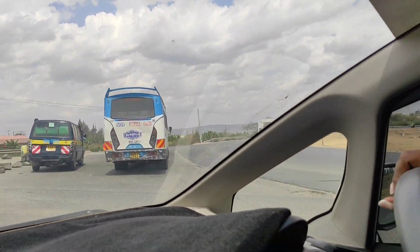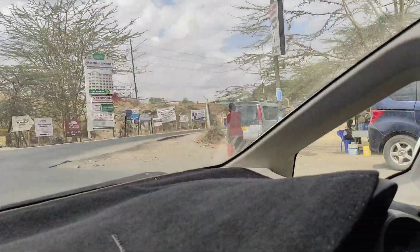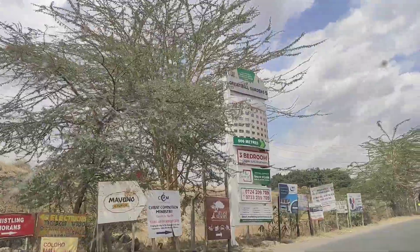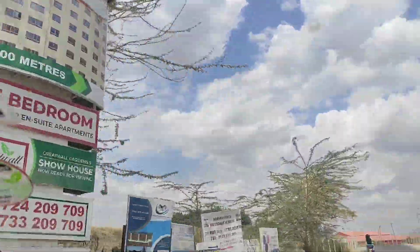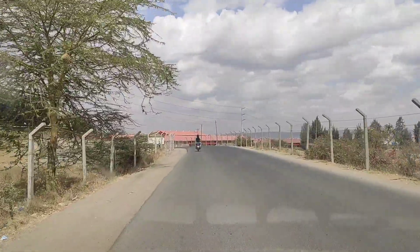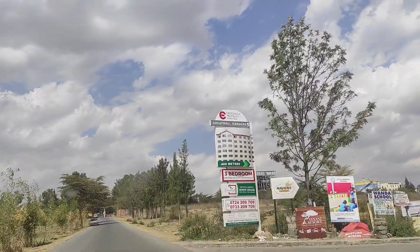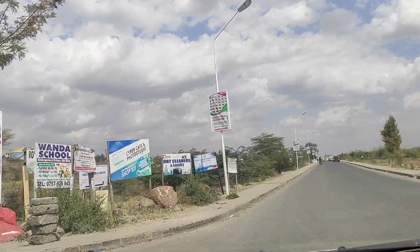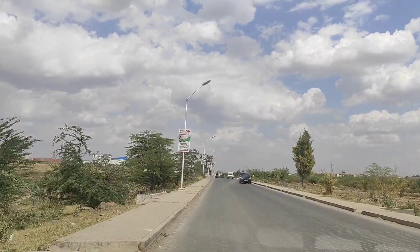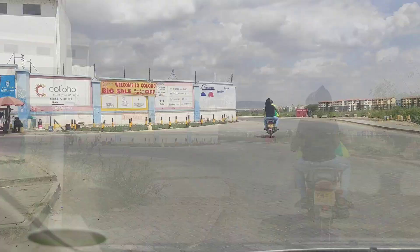There are two routes to approach Sunset Boulevard. The first one — you alight past Taform at a stage called 39, where there's a petrol station, and then walk down or take a motorbike. But that route is a bit dusty because it's not tarmac. So I used the route that takes you to Great Wall Gardens at the river — that's the route I'd advise, especially if you want to avoid the dust or if you're driving.